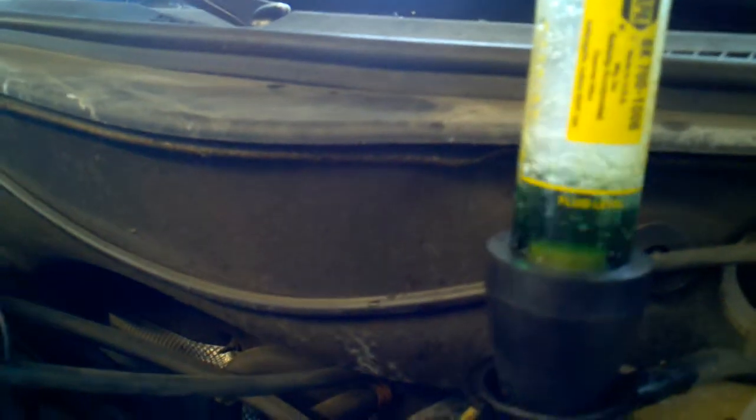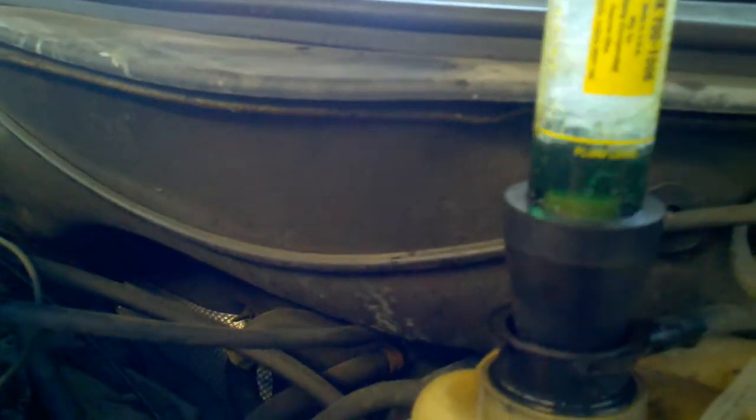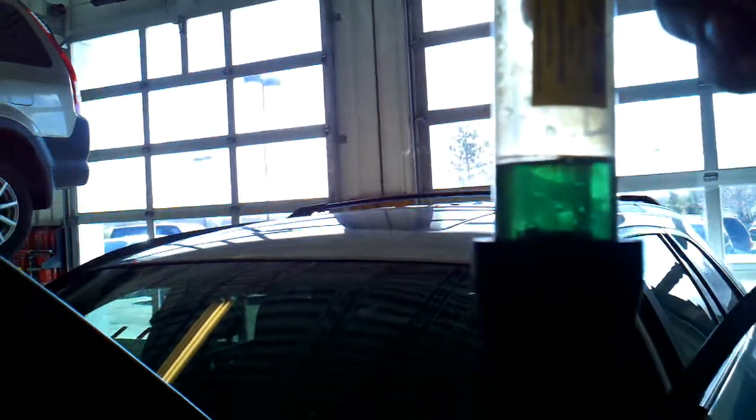You can see the fluid's actually turning — it doesn't give it justice on the camera, but it's actually turning green, and after a while it turns yellow. That's blowing head gaskets.